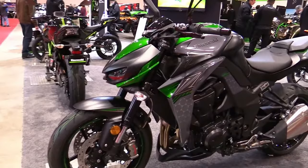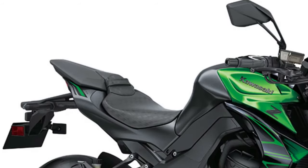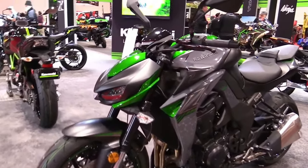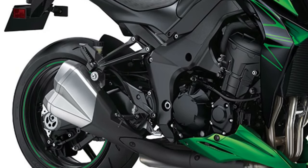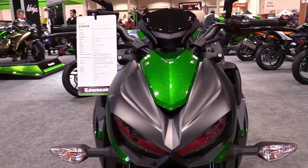Equipped with a suite of advanced electronics, including traction control, ride-by-wire throttle, and selectable riding modes, the Z1000 offers riders precise control and confidence-inspiring performance in all conditions.